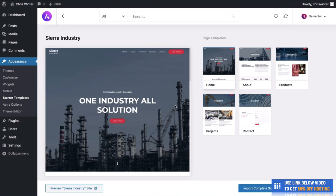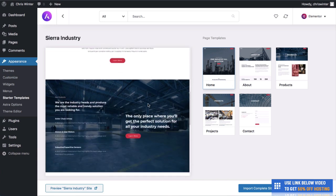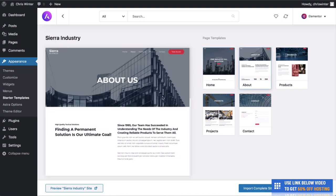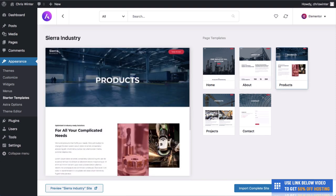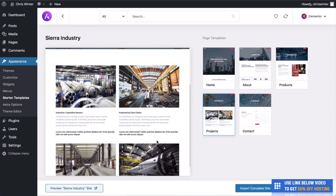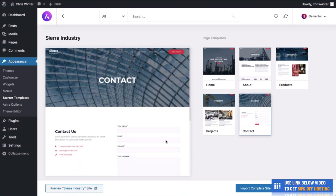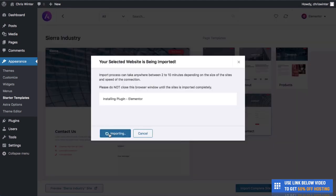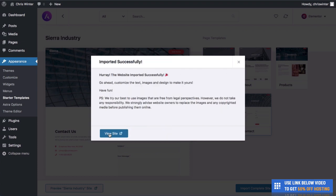I'd really recommend working on your website at the same time as me, following each step. As you can see, it's got a great homepage with large imagery, different sections, nice big images, calls to action, and so many different page templates. Once you're happy with it, click Import Complete Site, hit Import — this takes around a minute or two. What it's going to install is Elementor, which will allow us to edit this website without using any code.